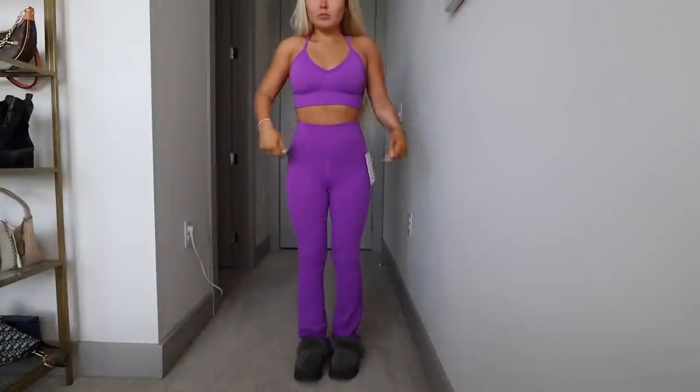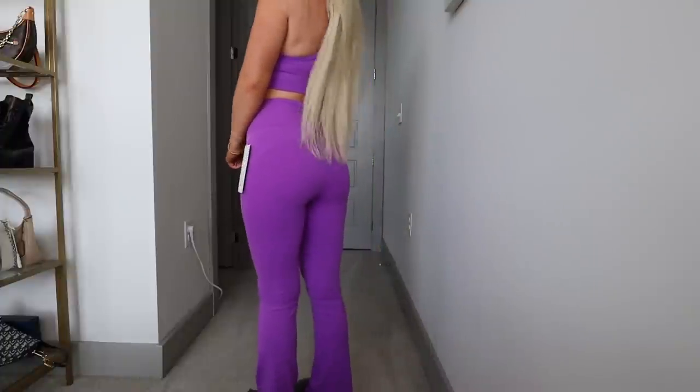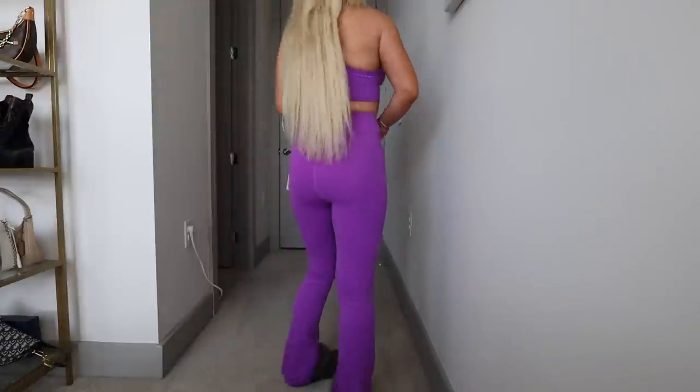Next I got the Groove Super High Rise Flare Pant in Nulu in size 2 in Moonlit Magenta, 32.5-inch length, so I do need to get them hemmed. Lululemon offers free hemming in store if you didn't know. In the try-on I'm wearing these with my platform UGG slippers so I don't trip. I'm obsessed with the Groove pants for fall and winter — they go with literally anything.